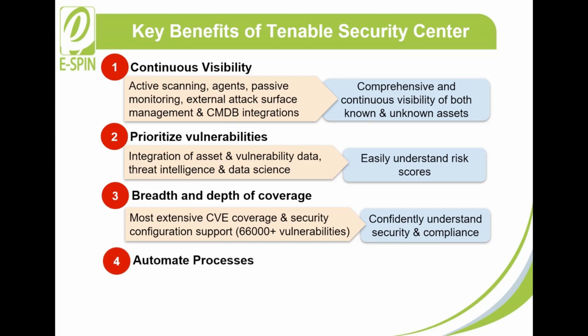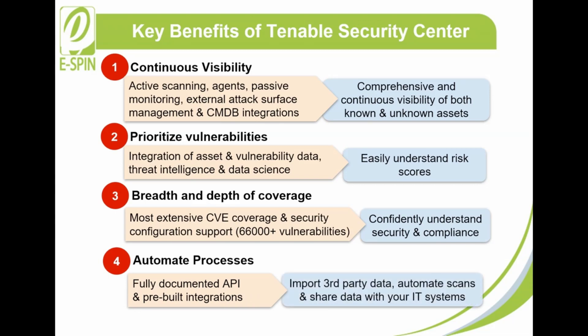4. Automate Processes: With fully documented API and pre-built integrations, Tenable Security Center allows you to import third-party data, automate scans, and share data with your IT systems.